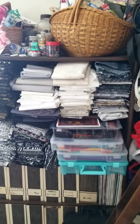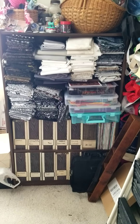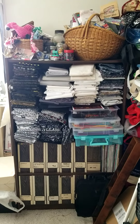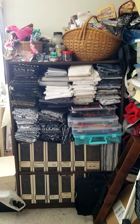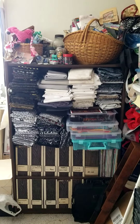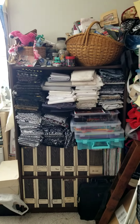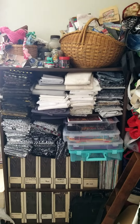Over here I have my black and white fabrics, as I mentioned in the post, and underneath are some magazines. Those containers are my current works in progress — really handy and easy to find. On top are some pre-cuts and things I like to display and bring out to look at every once in a while.